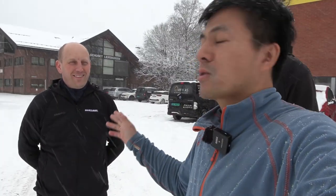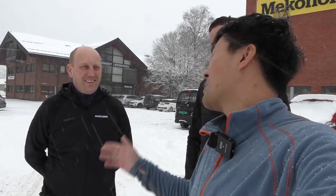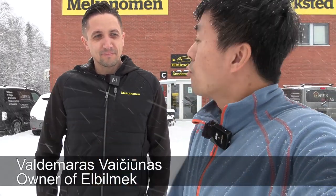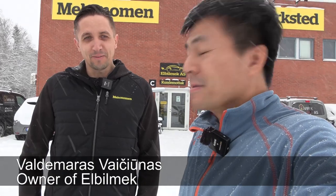We have Markus — I suspect people know Markus. But we also have Wallemai, and you are the owner of Elbilmek. Yes, I am.